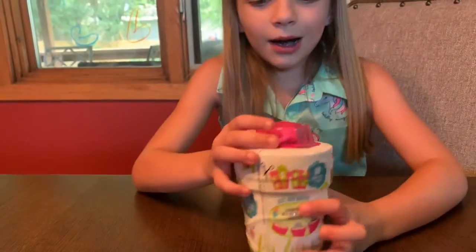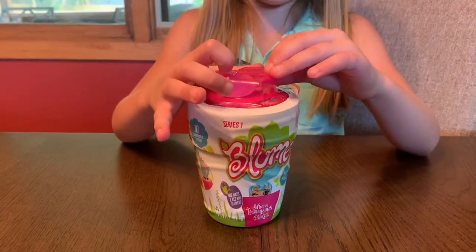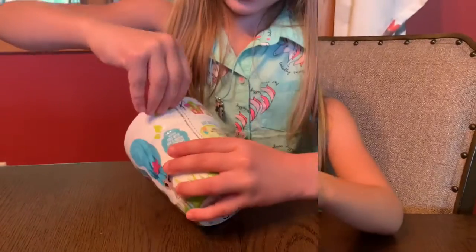So it comes with a watering can. It is series one and it comes with ten surprises. Here's a zipper.